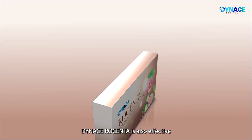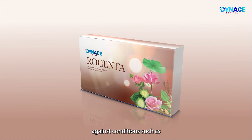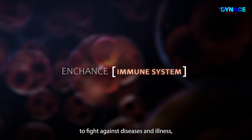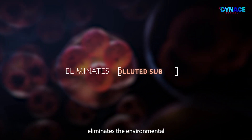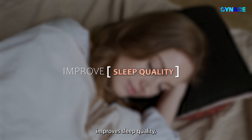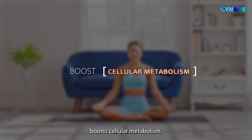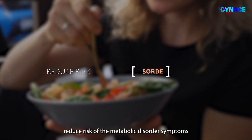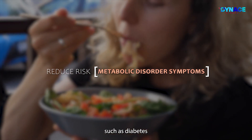Dynas Rosenta is also effective against various conditions such as: enhancing the immune system to fight against diseases and illness, eliminating environmental pollutants and heavy metals from the body, improving sleep quality, boosting cellular metabolism, and improving blood circulation.